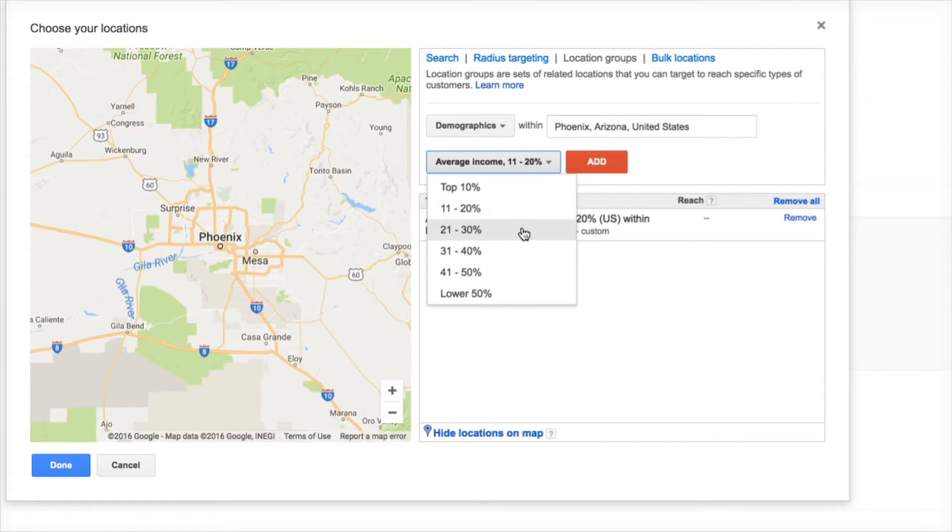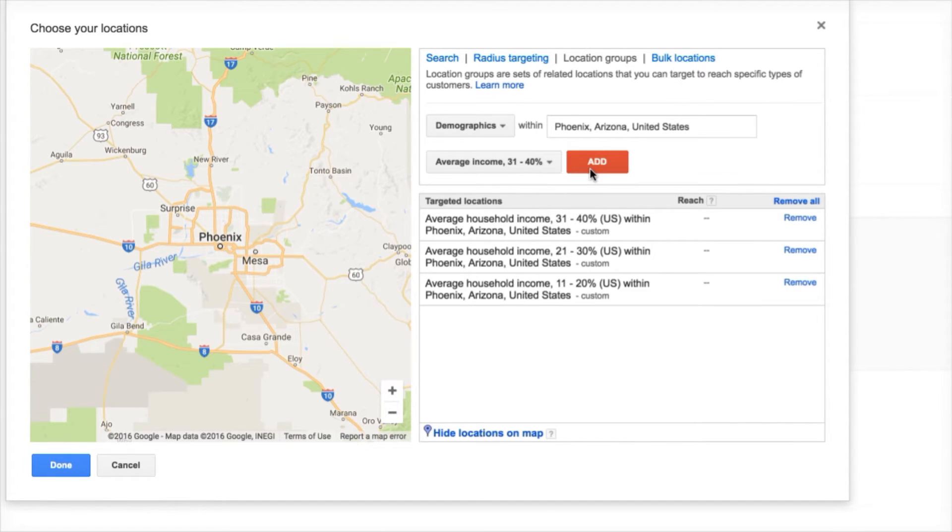You can layer these on top of each other so that you can target the top 50%, for example — I'll go down to 31% to 40%. So now, instead of just targeting by geographic location, you're targeting by average household income. So if you're selling a higher ticket item, this is a great way to filter out people that maybe it's not very relevant to, and target a very specific demographic.